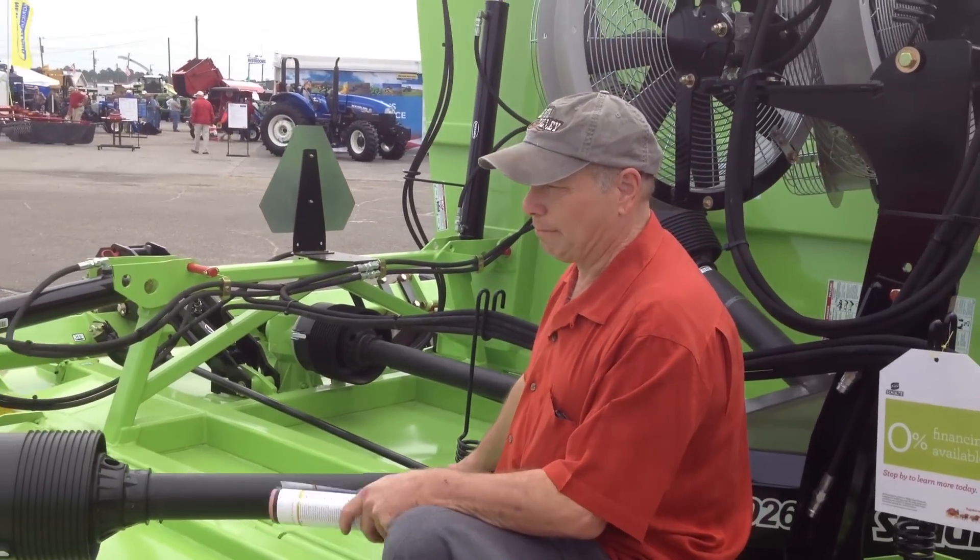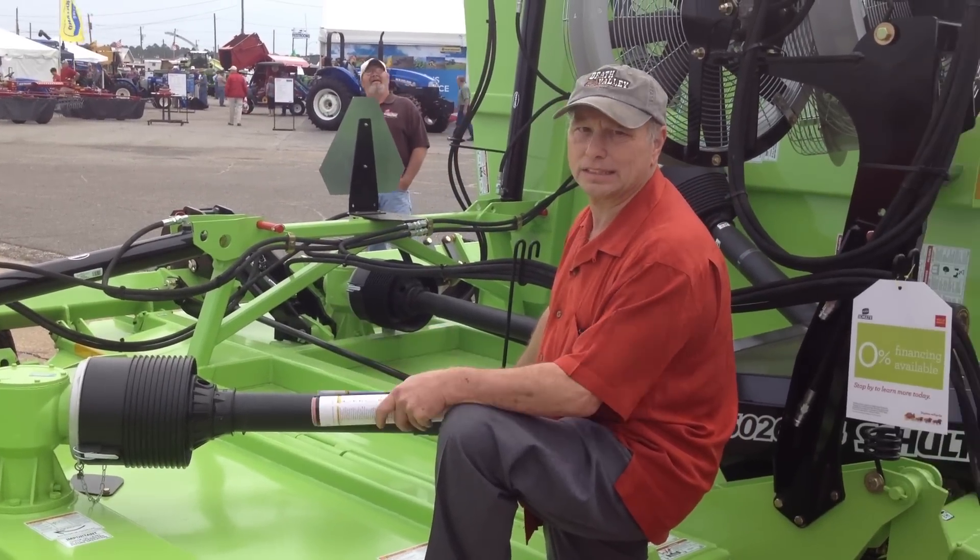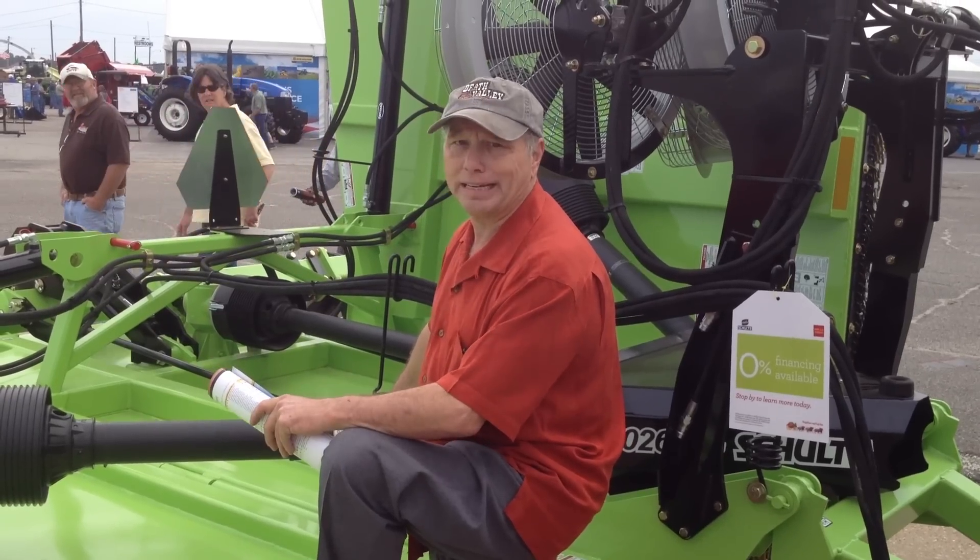My name is Mark Wiedeker. I'm in Albany, Georgia. I own a 26-foot Schulte 2001 model. I run a pond orchard and I bought it because it saves me money.